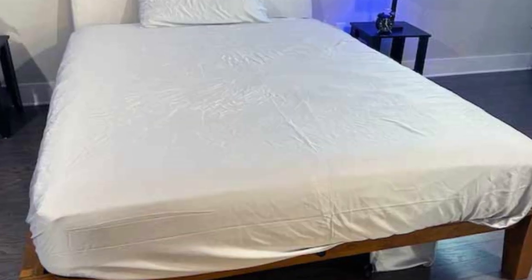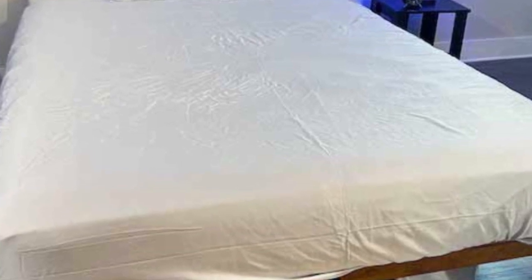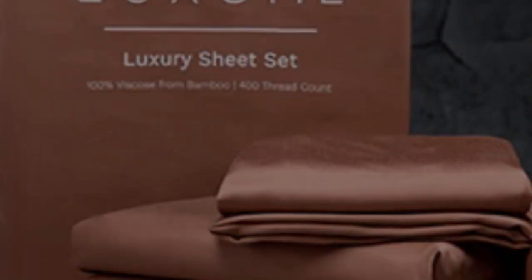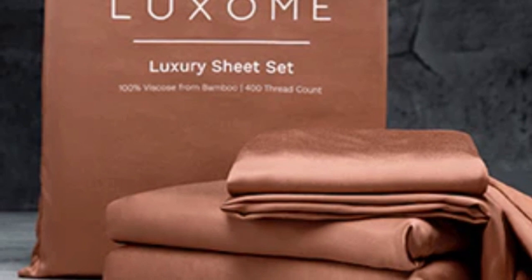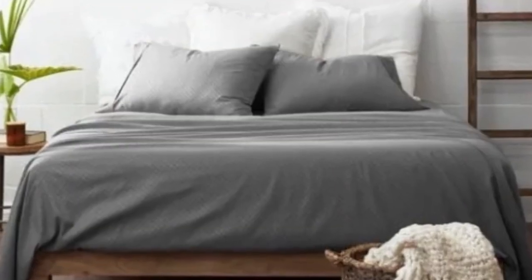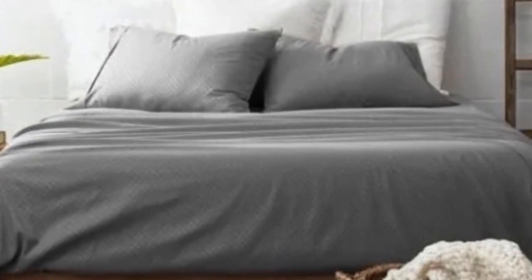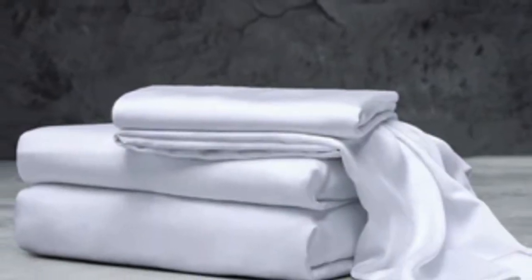In addition to white and gray, Luxome offers this set in nine solid colors for those who are looking for color variety. Bamboo viscose is lightweight, breathable, and moisture-wicking — hot sleepers won't feel sweaty and stuffy while using these sheets. While Luxome occasionally discounts its sheets throughout the year, the full price for a queen-size set is $160.